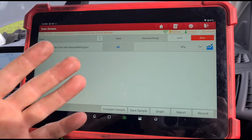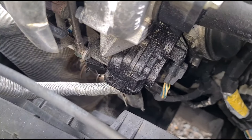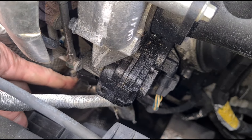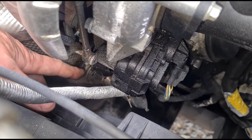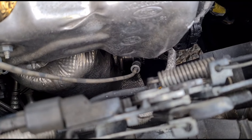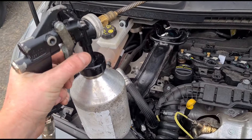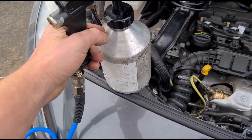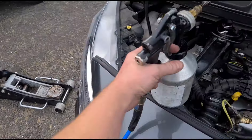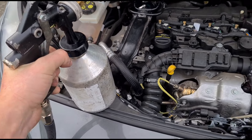Looking down here we've got the DPF pressure sensor — that clip right there. I've disconnected the hoses and connected up my DPF cleaning gun with the DPF cleaning fluid loaded in, set to 130 psi on the compressor. I'll squeeze the trigger to get all the fluid in there.